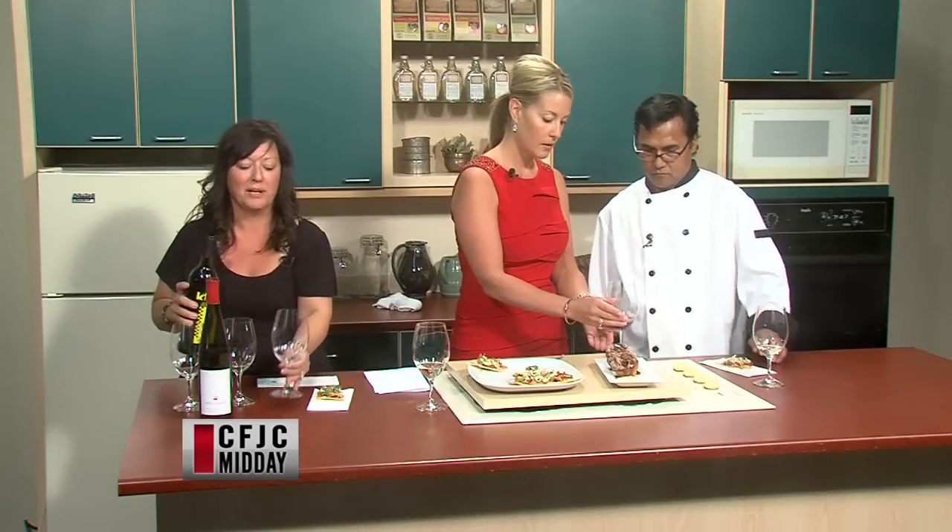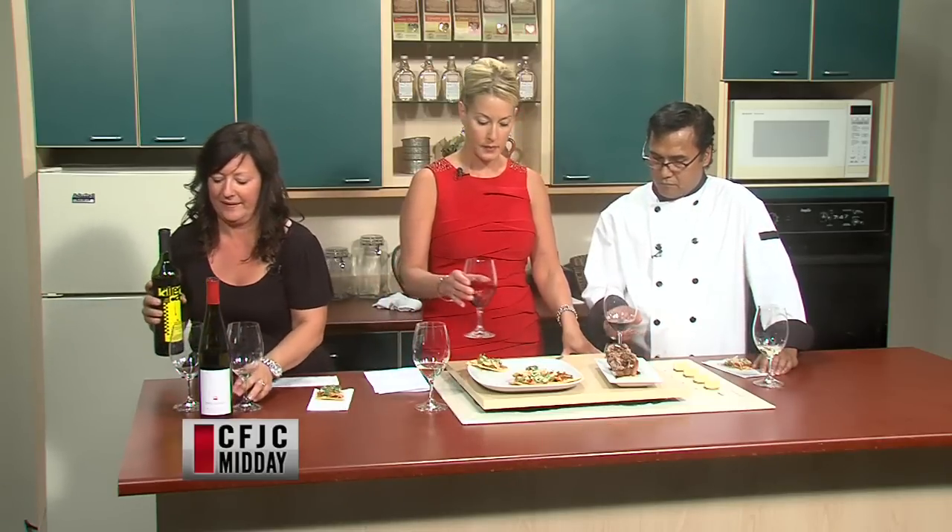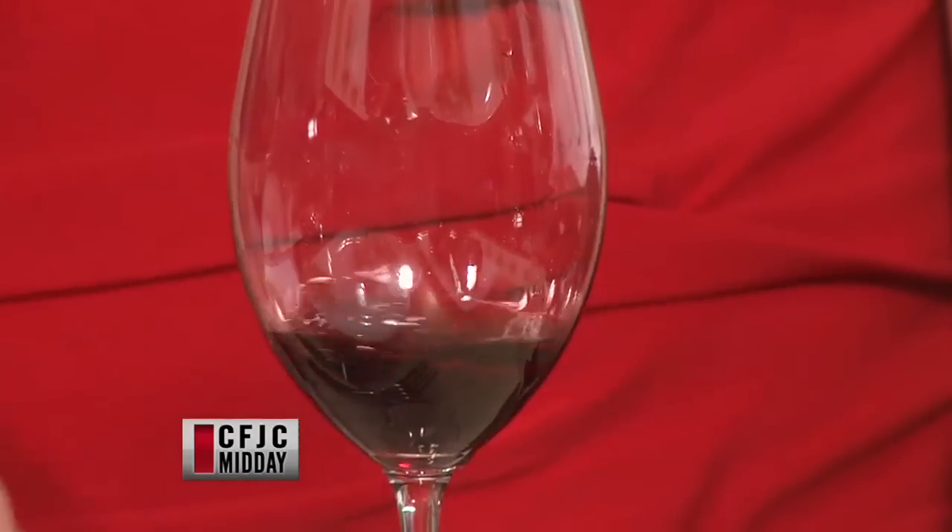I didn't know that they were making wines in New Westminster. So probably not the nicest tasting room, but great wine. They make fantastic wines. Give this a try — these are like little miniature roast beefs in Yorkshire pudding.